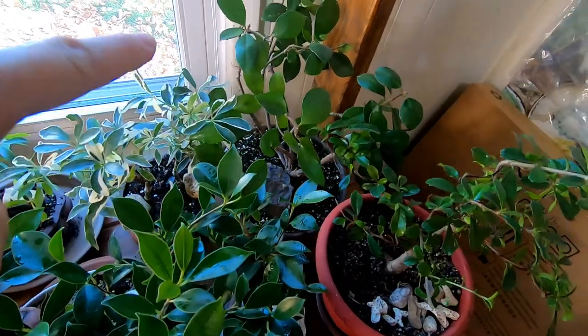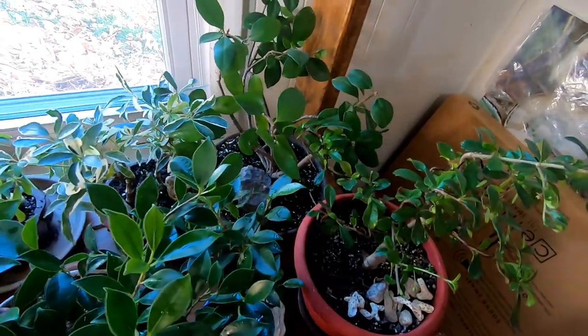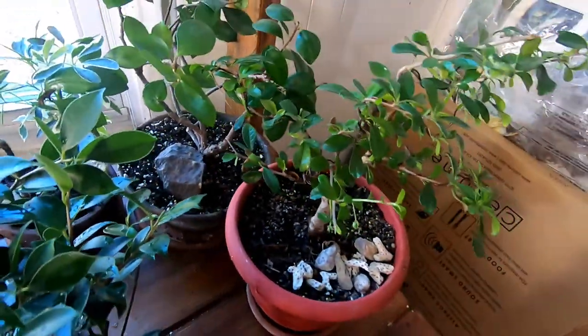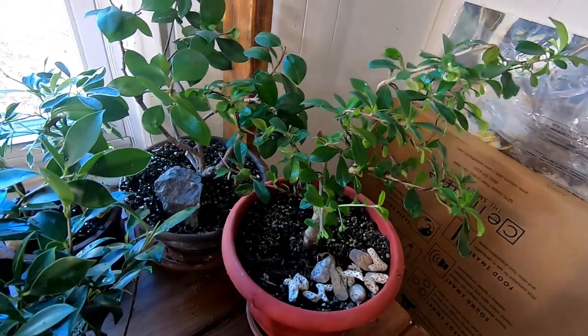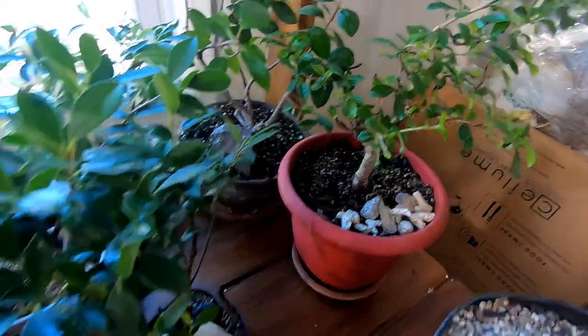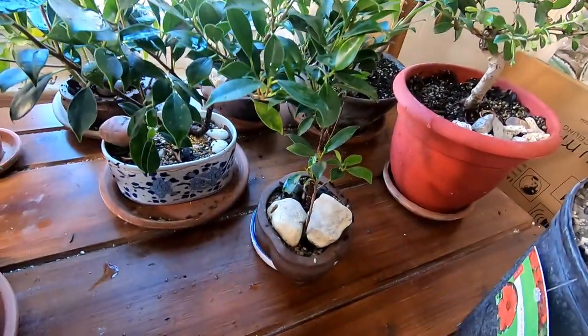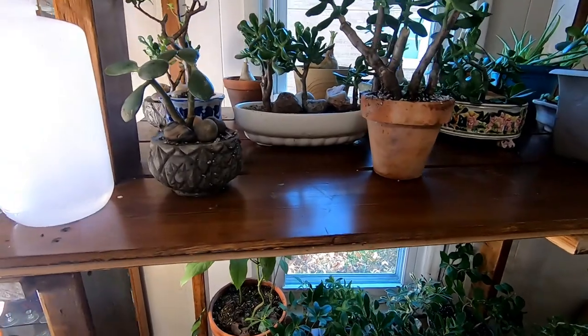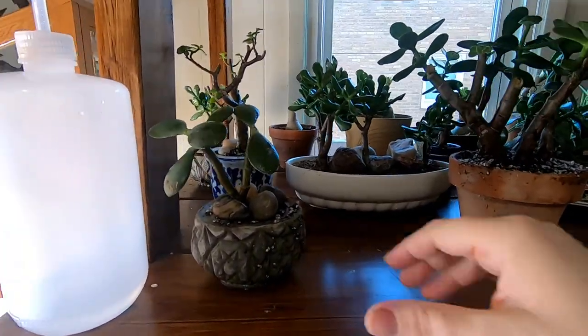Peeking in on top here we have a variegated Chef Lara. This is a jasmine plant back here — can't really see it super great. This is what is called a Fukian tea. I didn't name it, but that's what it's called. More tiger bark ficus. Then we go up to the next shelf and we have my collection of succulents.